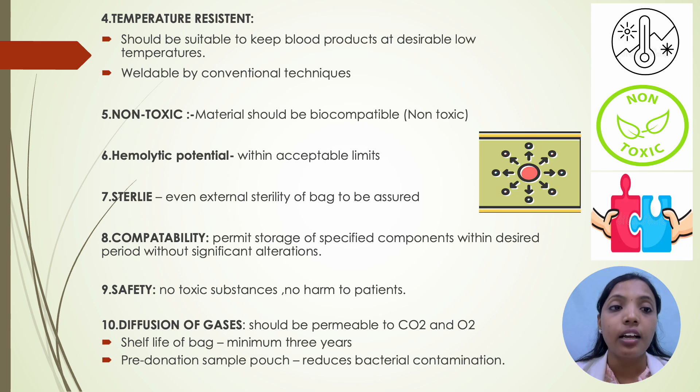Eighth is compatibility — materials should permit storage of specific components within the desired period without significant alterations. Ninth is safety — no toxic substances and no harm to patients. Tenth is diffusion of gases — it should be permeable to carbon dioxide and oxygen. Shelf life of bags should be minimum 3 years and a pre-donation sample pouch should be present to reduce bacterial contamination.